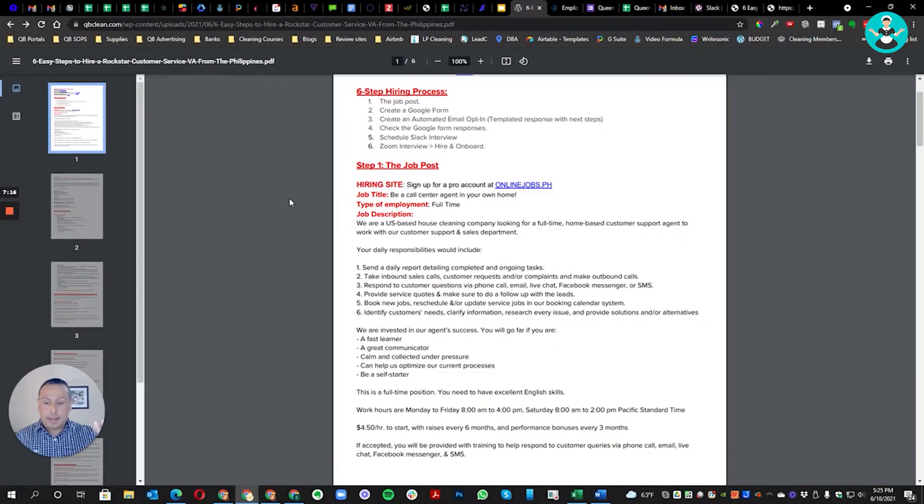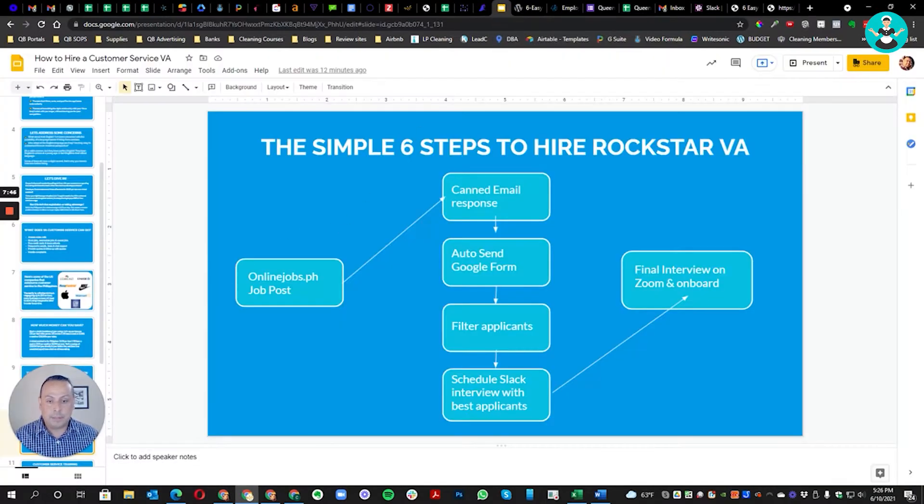At the end of the video there's going to be a link where you can click and download this guide. It's a step-by-step breakdown of exactly how to hire a customer service VA. It really works — it's the best resource out there right now. Just follow these directions and you'll get your VA within a week.